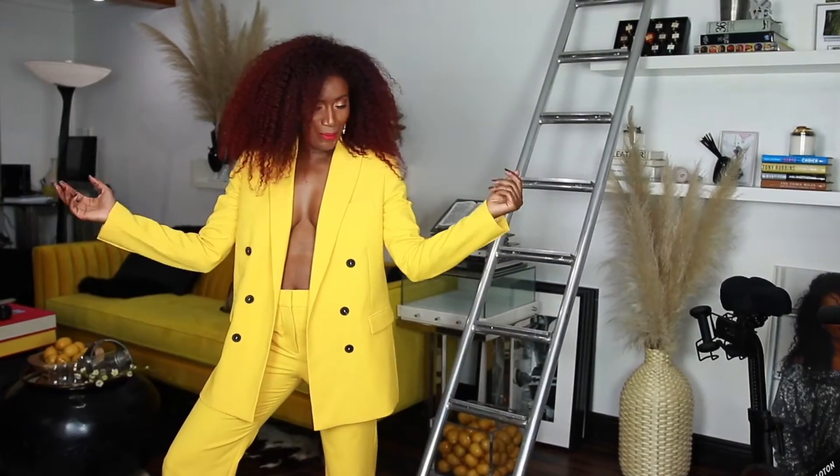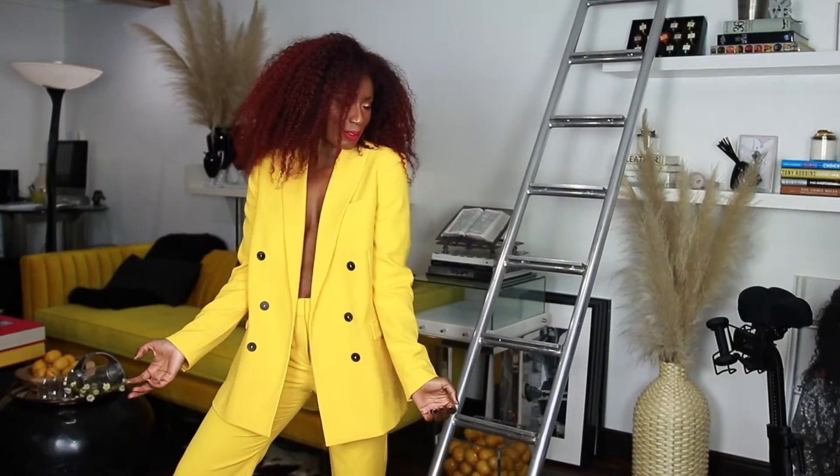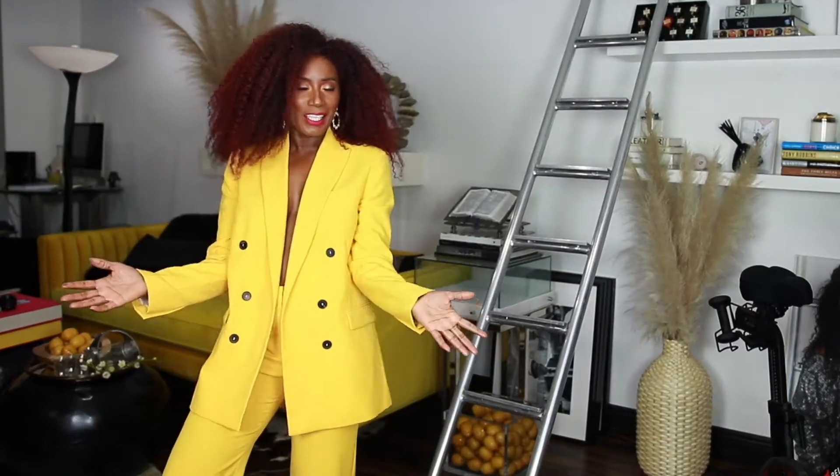Hey guys, welcome back to my channel! Today's video is going to be all about sunshine, so I'm bringing sunshine to you guys today and I hope you enjoy this video.